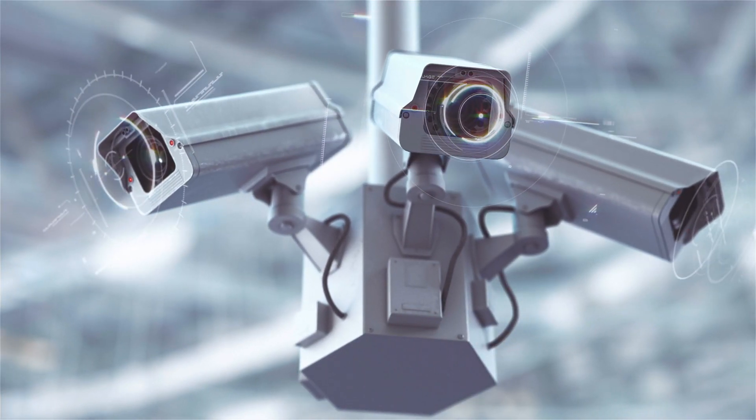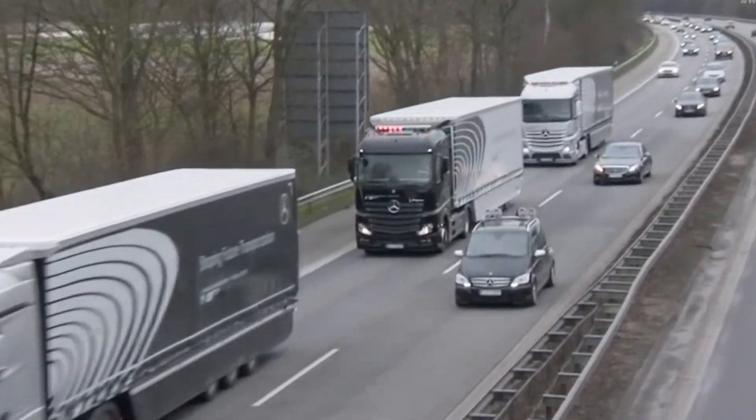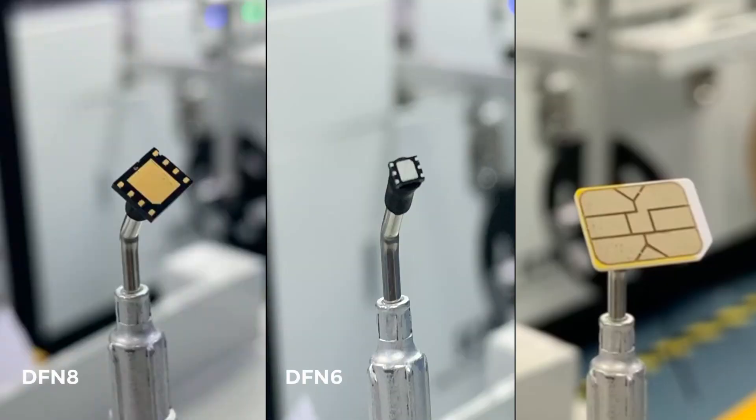Our range includes classic, industrial, and automotive grade chips, in embedded or removable form.